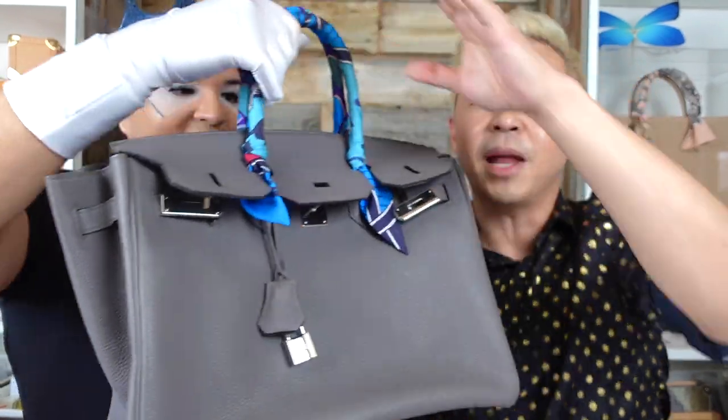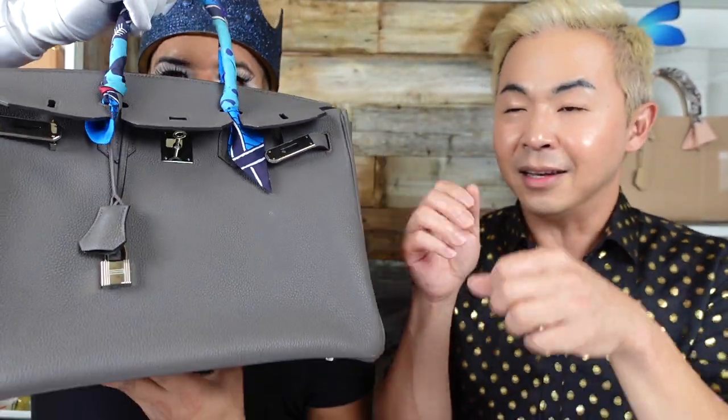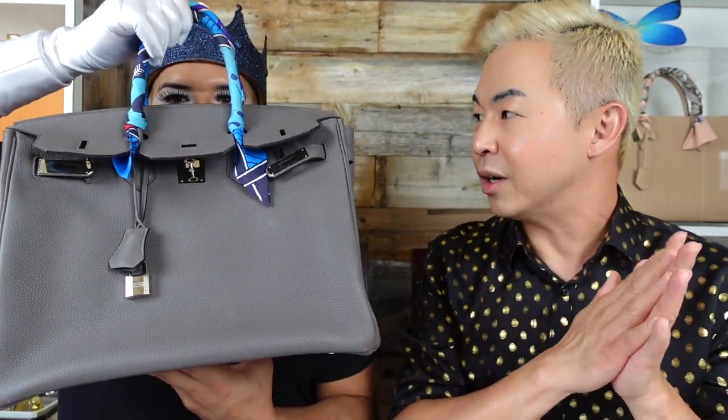The Birkin has been with me in Paris, Tokyo, Singapore, Thailand — it's been around the world. But if I'm not in first class or business class, I put my bag in the dust bag inside my luggage. I don't carry it in coach.